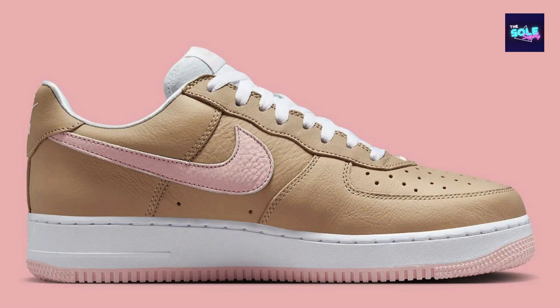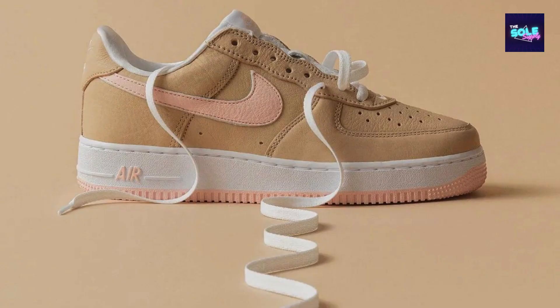Overall, the Nike Air Force One Low Linen is a must-have for any sneaker enthusiast or anyone who appreciates a timeless style. The shoe's premium materials, classic design, and comfortable fit make it a versatile addition to any wardrobe.